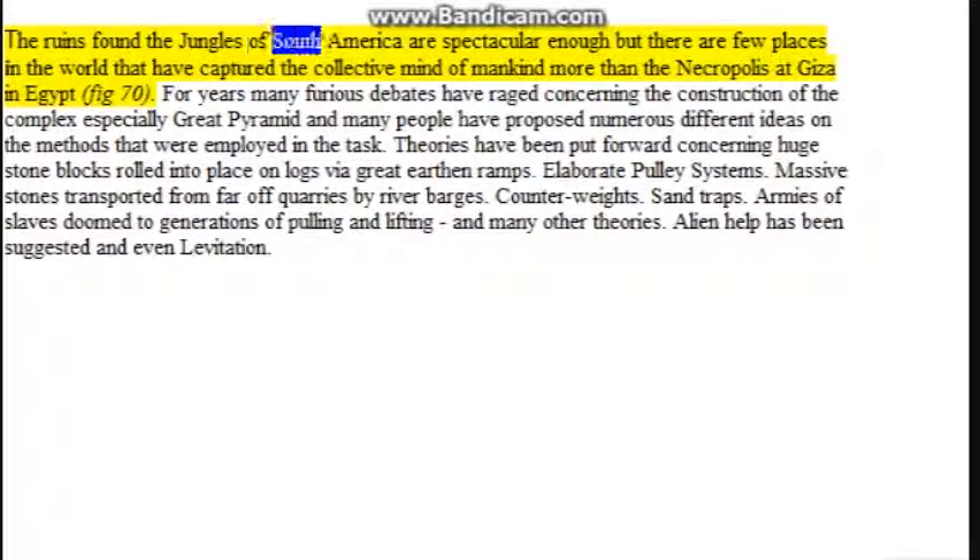The ruins found in the jungles of South America are spectacular enough, but there are few places in the world that have captured the collective mind of mankind more than the necropolis at Giza in Egypt. For years many furious debates have raged concerning the construction of the complex, especially the Great Pyramid, and many people have proposed numerous different ideas on the methods that were employed in the task.